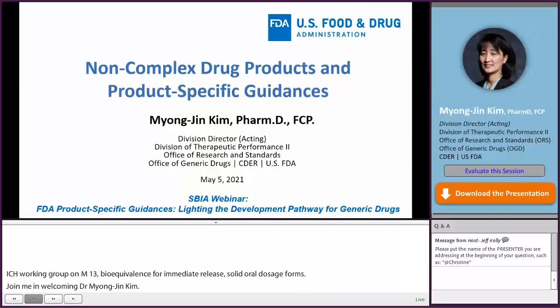My name is Myungjin Kim from the Office of Research and Standards in the Office of Generic Drugs. In my presentation today, I'll focus on product-specific guidances of non-complex drug products.